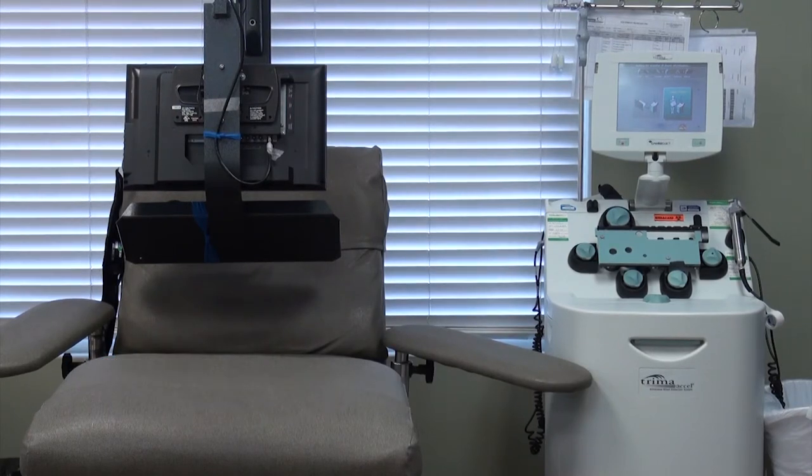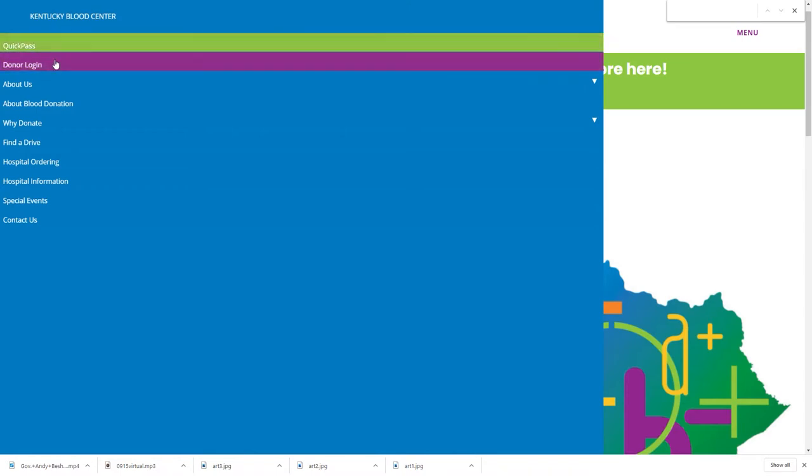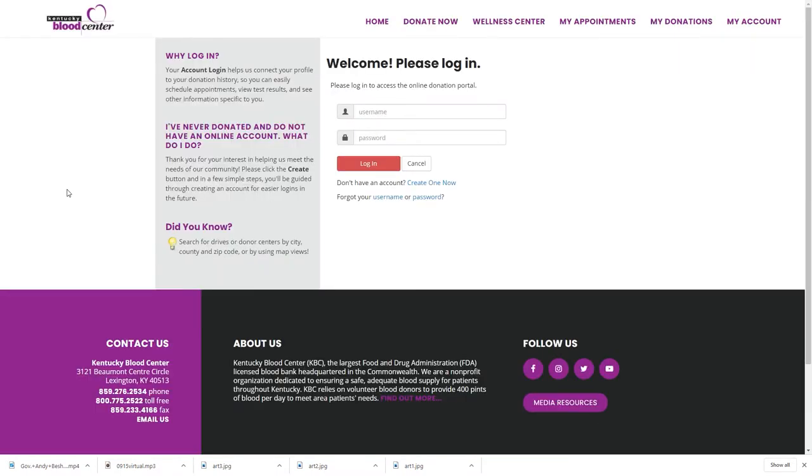Seven to ten days after donating blood, donors can log on to their accounts online to find out their status. If they have the antibodies, they will then be asked if they wish to donate plasma to help in the fight against the coronavirus.